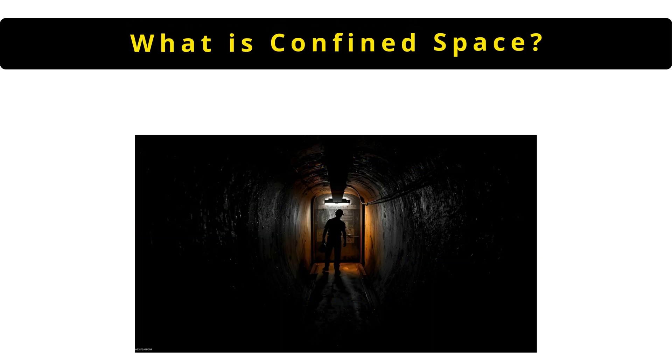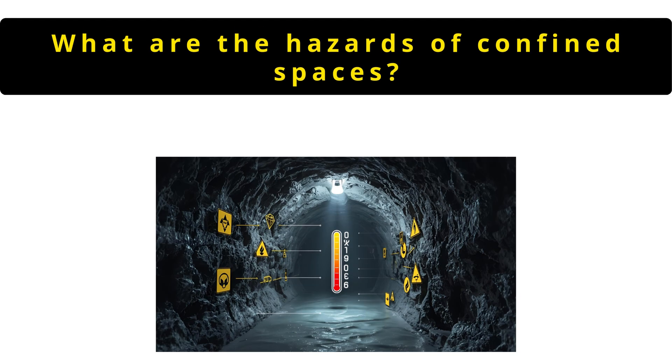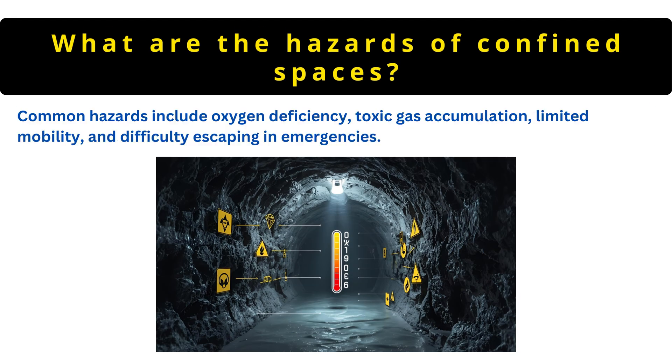The next question is: what is a confined space? It is an enclosed or partially enclosed area with limited entry or exit, not meant for continuous worker occupancy and may contain hazardous gases. Common hazards include oxygen deficiency, toxic gas accumulation, limited mobility and difficulty escaping in emergencies.